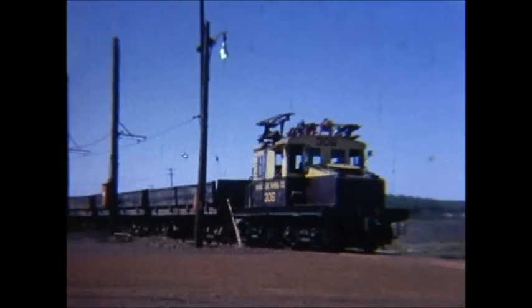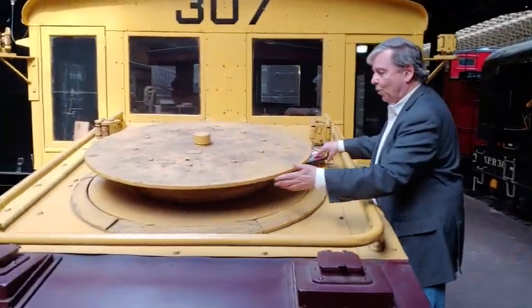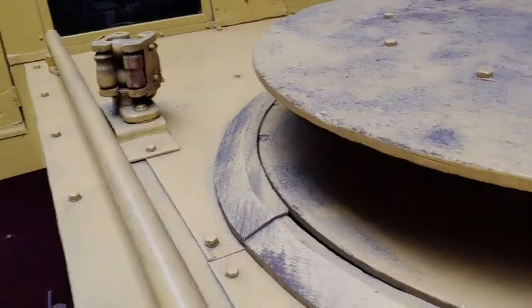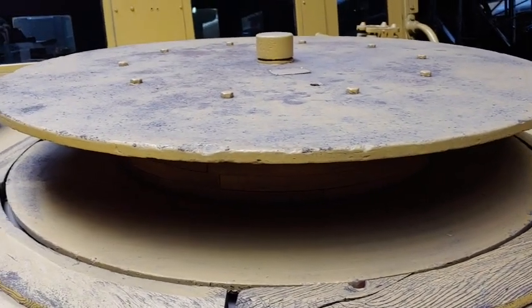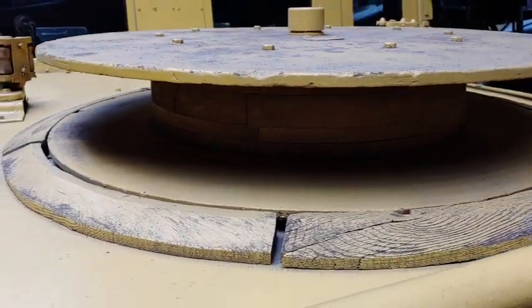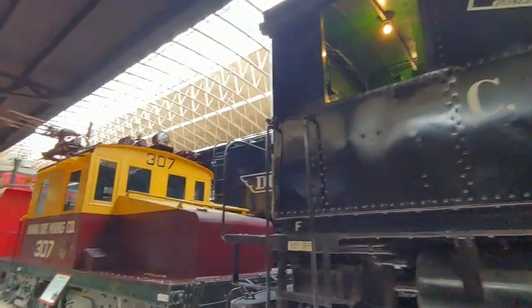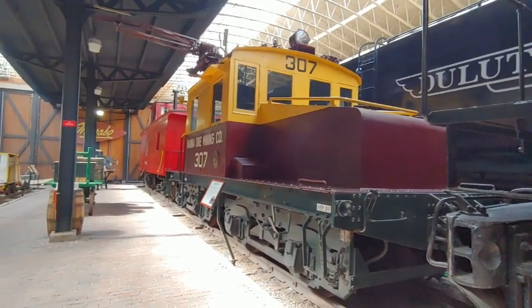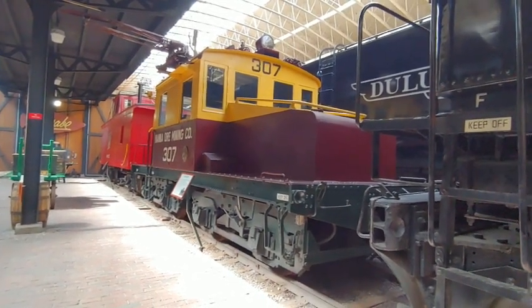What happens when you got to the end of the wire? Well, this big spool here had an extension cord on it – wrapped around here would be an extension cord that you could take and plug in just like your vacuum cleaner, and then the engine could continue to run further out into the mine into new areas before they put up the wire. It was really quite ingenious. And of course it was called a steeple cab because it looked like the steeple on top of a church.